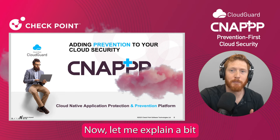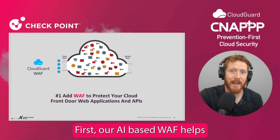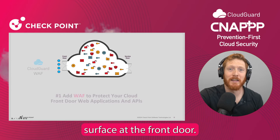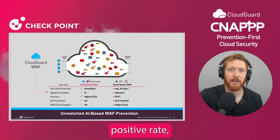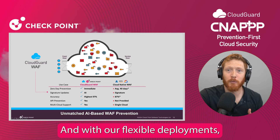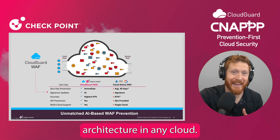Now, let me explain a bit about how this works. First, our AI-based WAF helps to reduce the attack surface at the front door. We do this by preventing zero-day attacks. We also block a wide array of attacks with a very low false positive rate, beating out all other vendors in the market. And with our flexible deployments, they allow us to protect any architecture in any cloud.